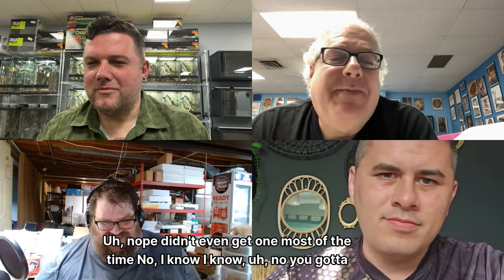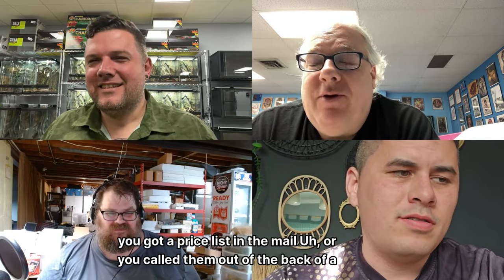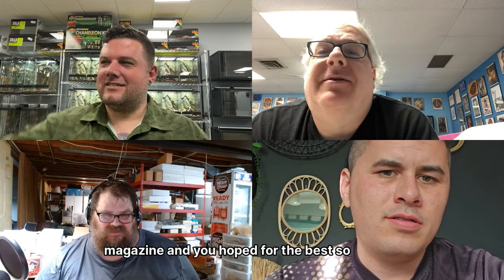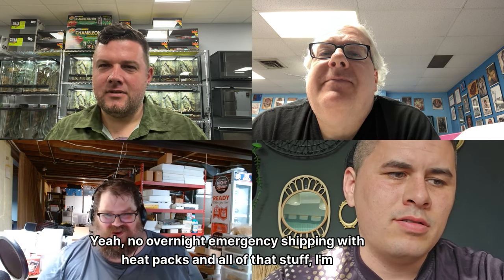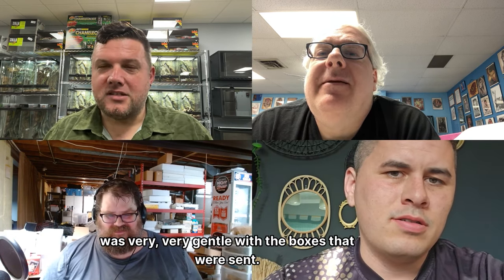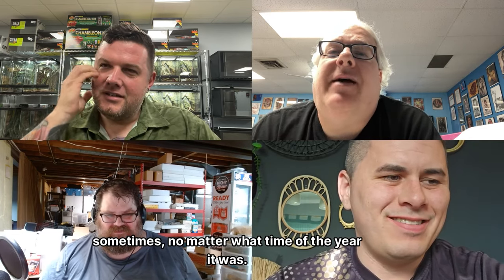You got a price list in the mail or you called them out of the back of a magazine and hoped for the best. No overnight emergency shipping with heat packs, and the USPS was very gentle with the boxes. You were lucky if they put newspaper in for padding and insulation, sometimes no matter what time of year it was.